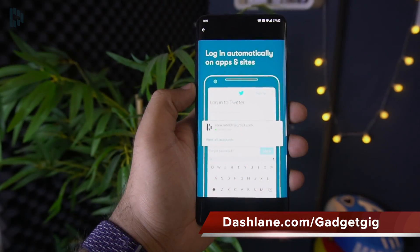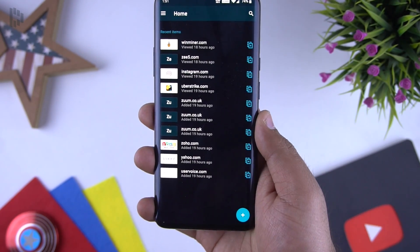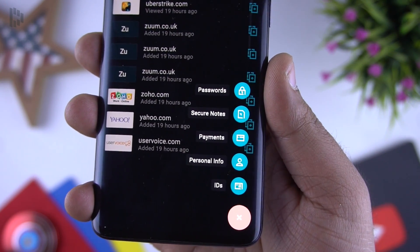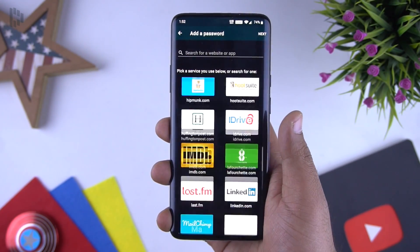Dashlane provides password manager services which safely secure your passwords. Basically, Dashlane fills all your passwords, payments and personal details wherever you need them across different platforms such as Android, iPhone, and even on desktop. The service is available for both PC and Mac.